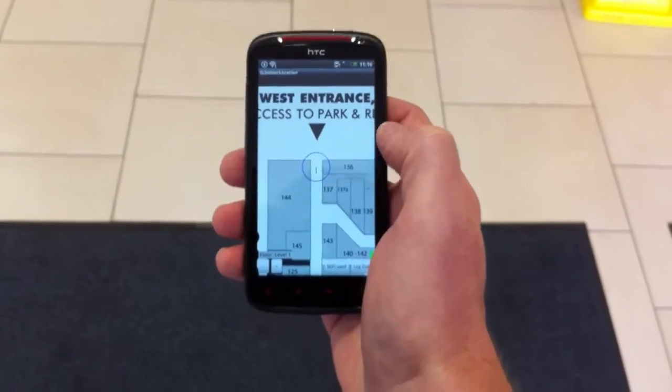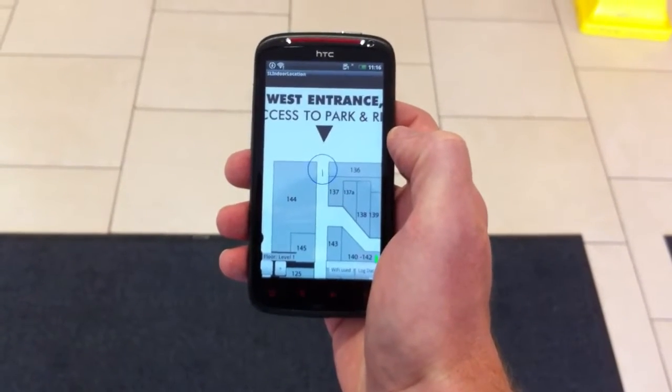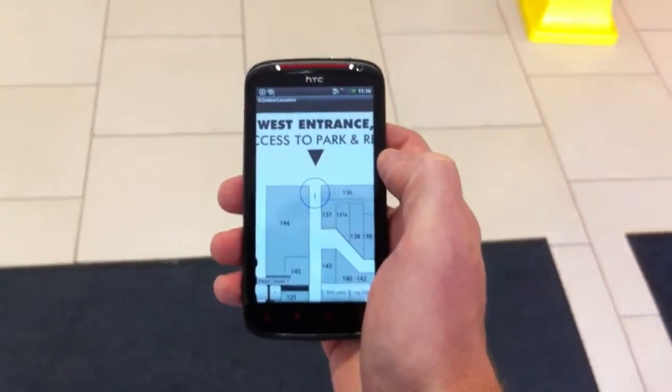I've got the fingerprint files back from Cineon Labs — they've installed it onto the app for me, so now we're going to test the location, starting at the west entrance today.